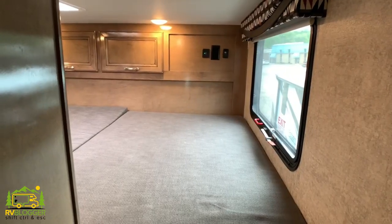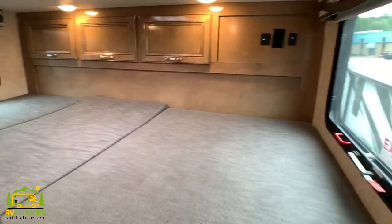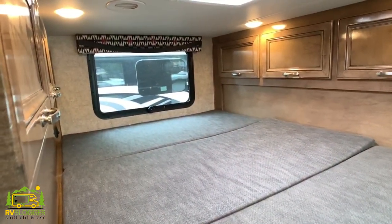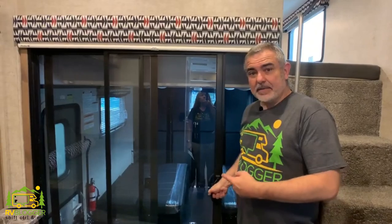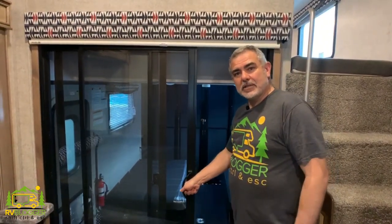We really like this next feature — a bedroom within a bedroom. These little steps lead from the owner's bedroom upstairs into another little sleeping area where two kids can sleep. The nice thing is they're still within the main part of the motorhome, not out in the garage area. From the master bedroom you head out through a really nice sliding glass door into the garage.